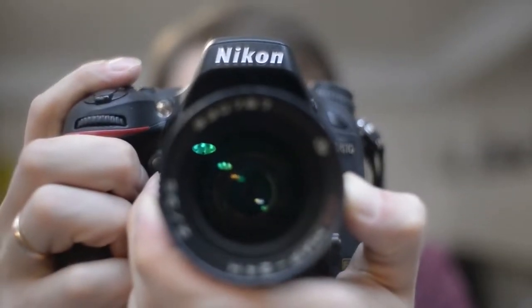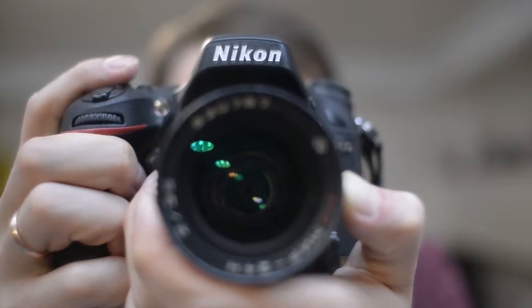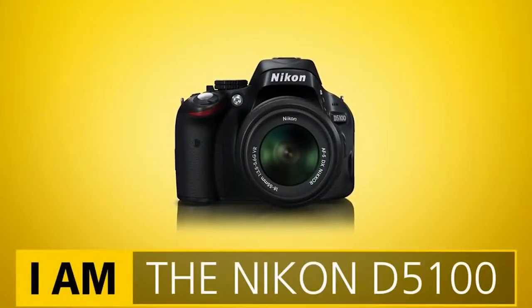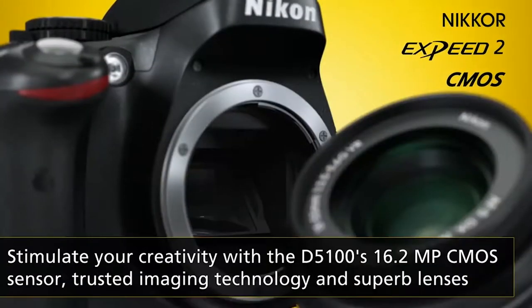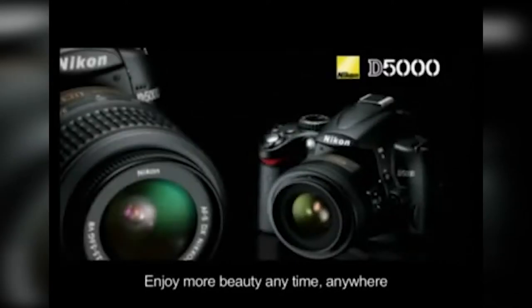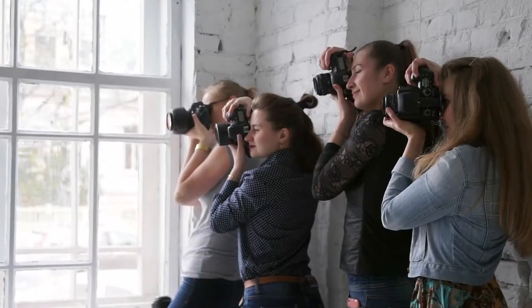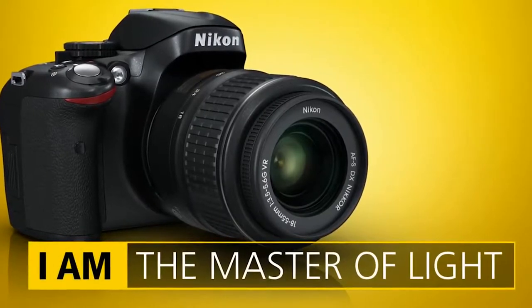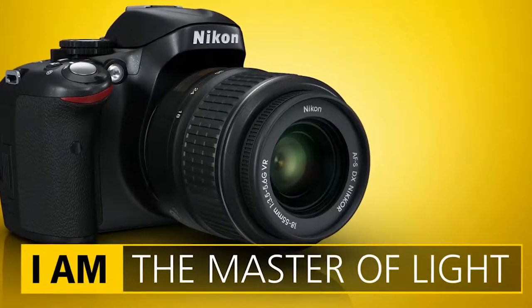Nikon has never disappointed its customers when it comes to quality and reliability. This Nikon D5100 camera is no less than the other products from the company. With 16.2 megapixels, this camera is a great replacement for the D5000 as an advanced entry-level DSLR. It is equipped with some advanced specifications when compared to the former model.